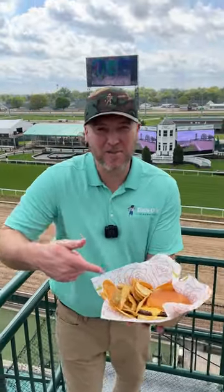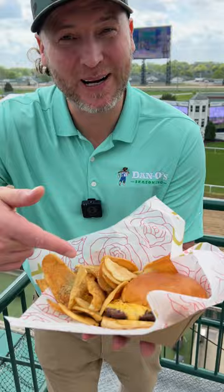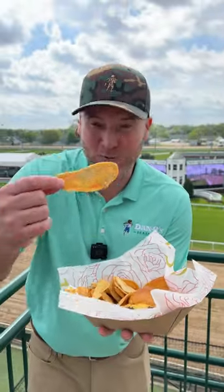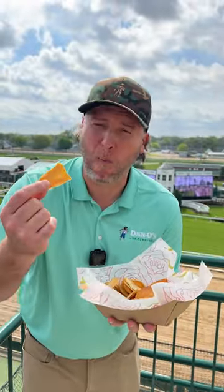So when you're out here, make sure you pop on the paddock or out here by the racetrack. Get you a Dano's Primo Burger and some Dano's Original Chips.